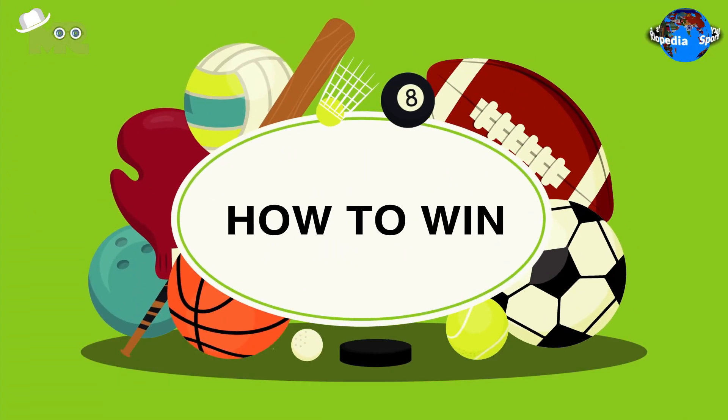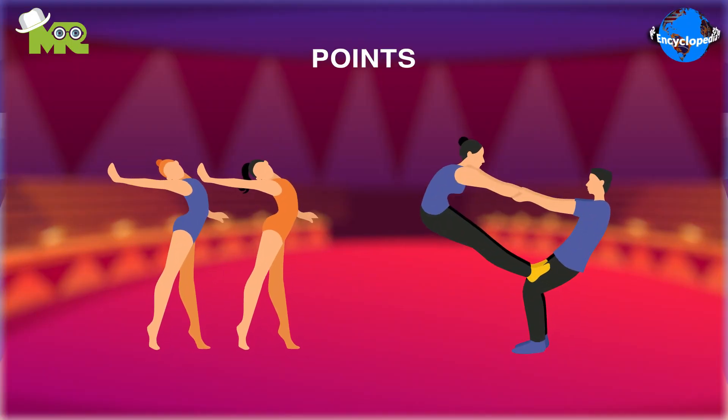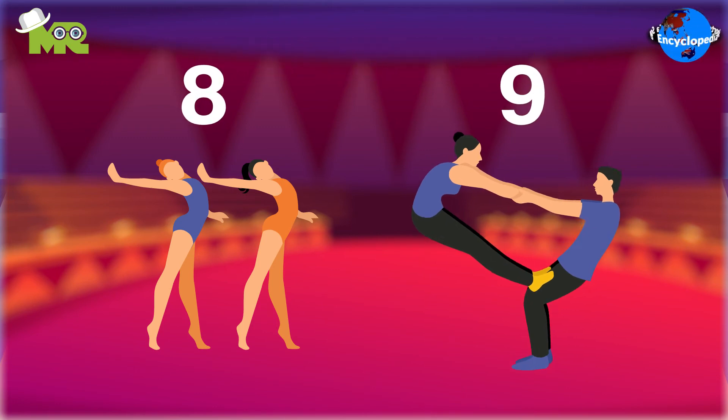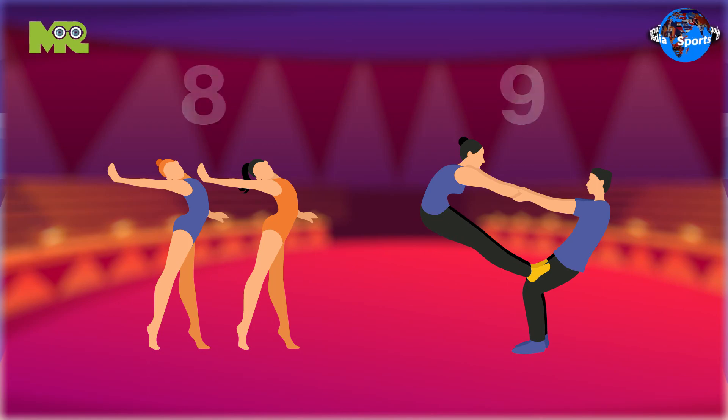How to win acrobatic gymnastics: each team is awarded points on a 10-point scale. The team with the most points in all three routines combined wins the game.